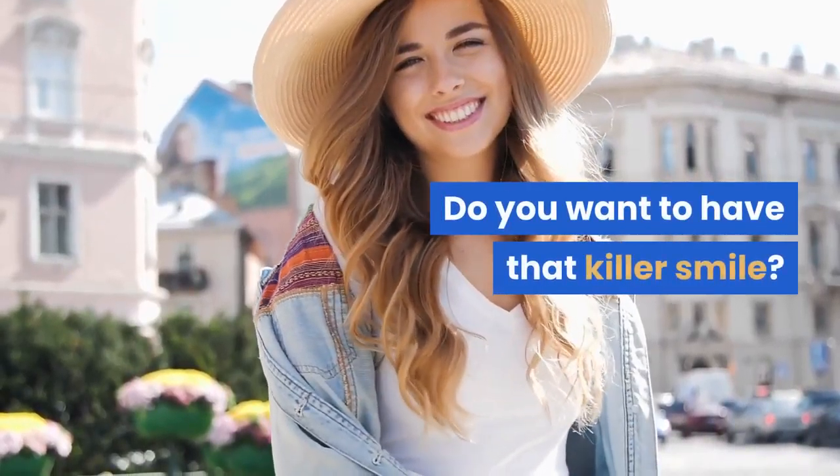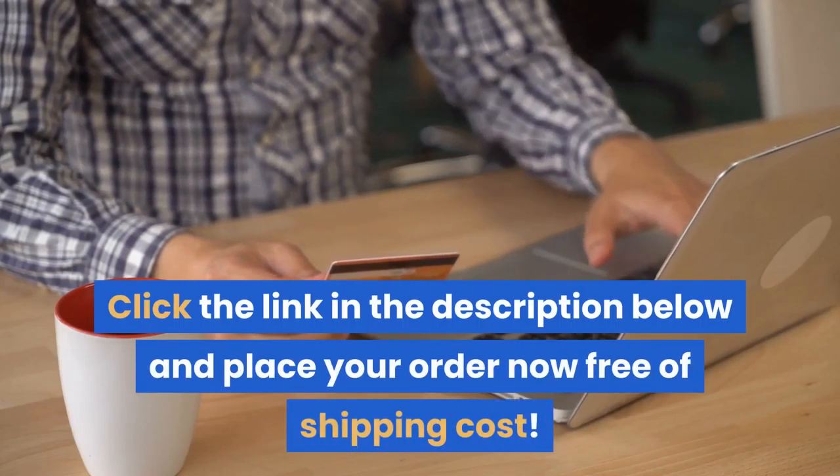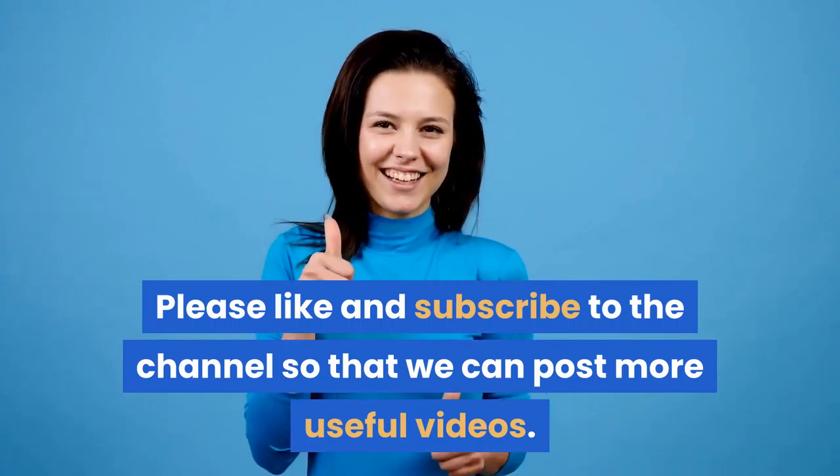Do you want to have that killer smile? Click the link in the description below and place your order now, free of shipping cost. Please like and subscribe to the channel so that we can post more useful videos.